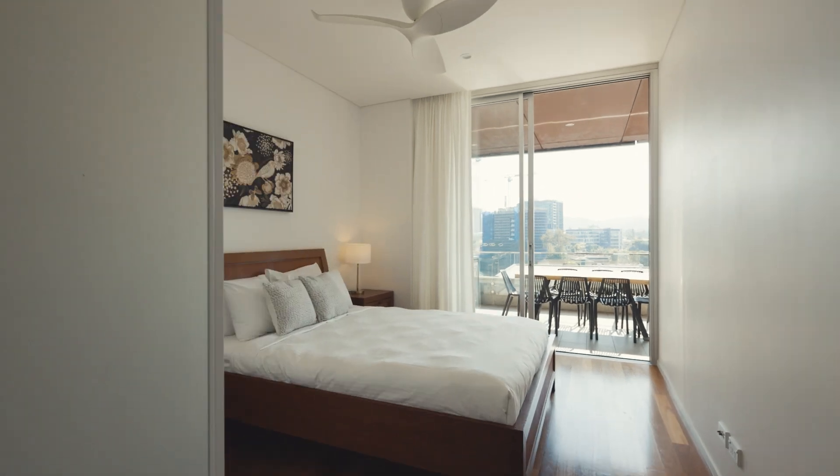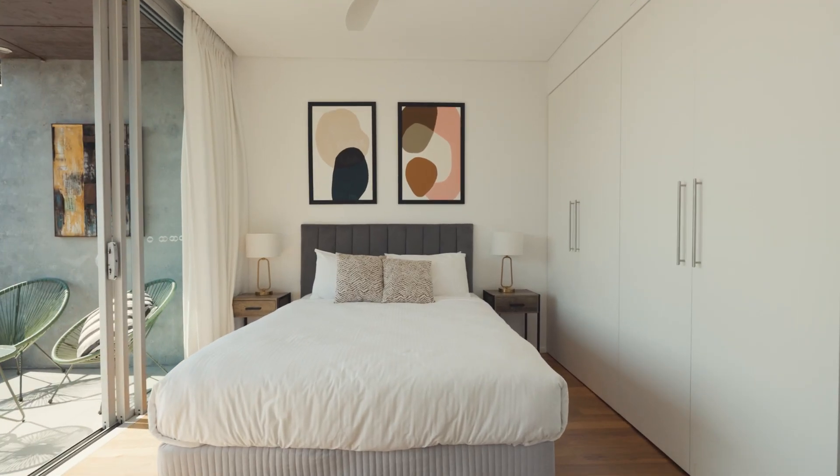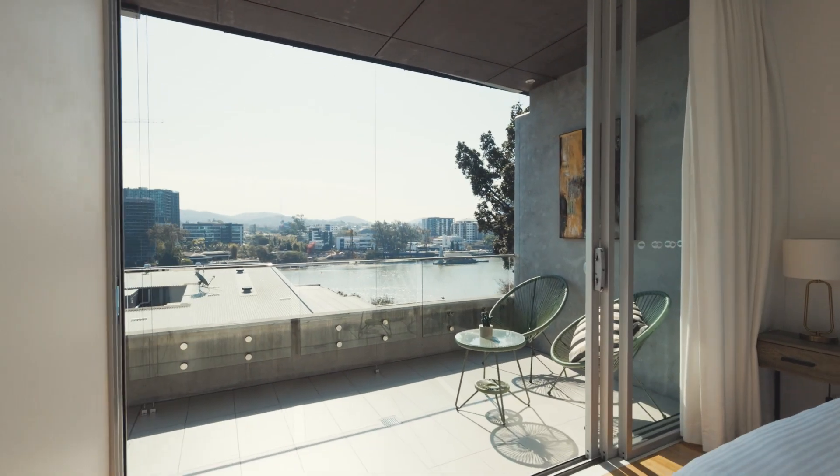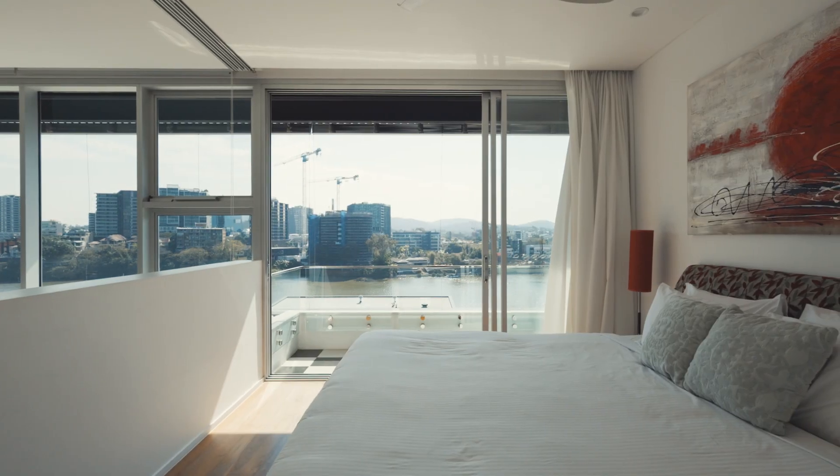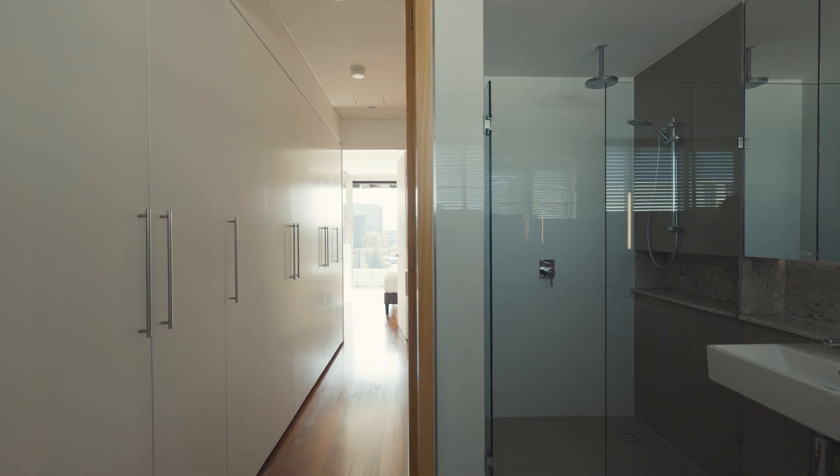The home offers three private bedroom wings, each with waterfront balconies and luxurious bathrooms, while the upper level master retreat provides panoramic views and a lavish en-suite.